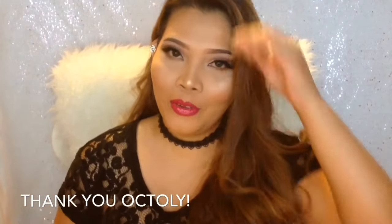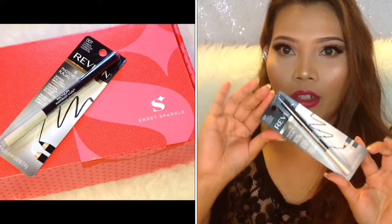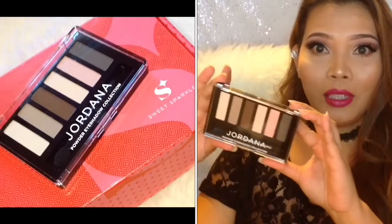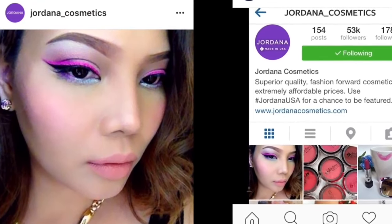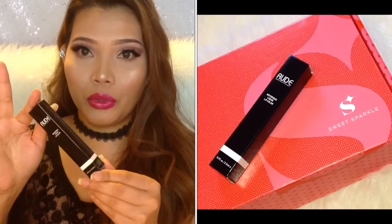I actually got this from Octoly — if you're not familiar, it's a very awesome website. I'll put the link in the description box. So these are the products for August: City Color Contour and Define, Revlon Kajal Pencil, Wet and Wild Contour Brush — I almost have a complete set of this — Jordana Made to Last Eyeshadow, Jordana Volumizing Mascara. I love Jordana; they were the very first company that reposted my picture on Instagram and believed in me. Also a Cleaner Pencil and a Rude Lipstick. Thank you so much, Octoly and Sweet Sparkle.